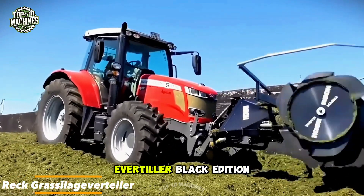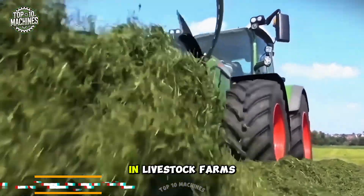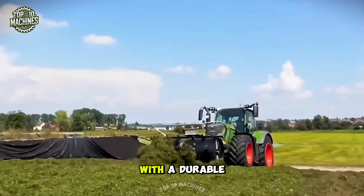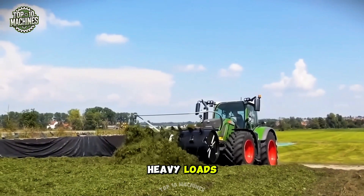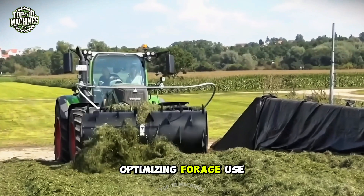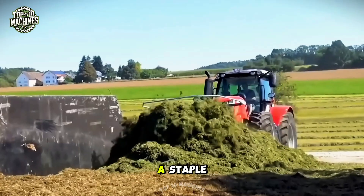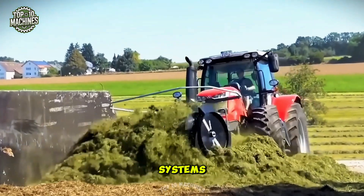The REC Brasselage Evertyler Black Edition is built for precision distribution of grass silage in livestock farms. With a durable design to handle heavy loads, it spreads silage evenly across feeding areas, optimizing forage use and reducing labor. Its performance and durability make it a staple for efficient feeding systems.